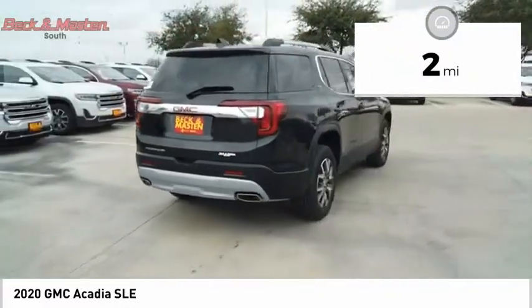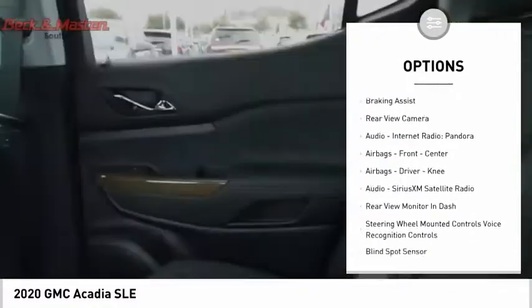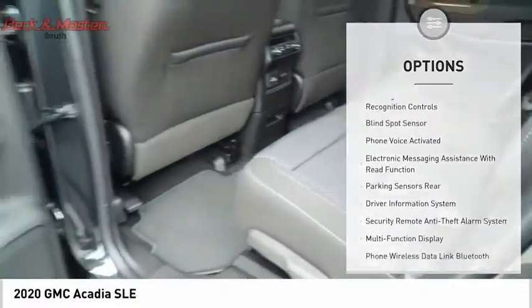Here are some of this vehicle's great options: power windows with safety reverse, traction control, stability control, roll stability control, power brakes, braking assist, and rear view camera.